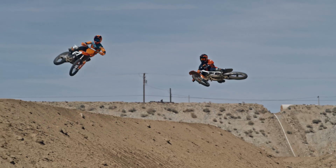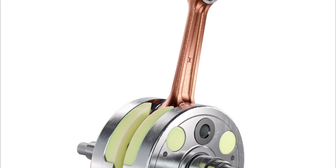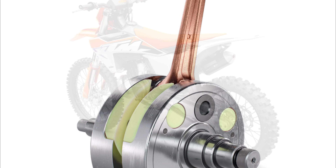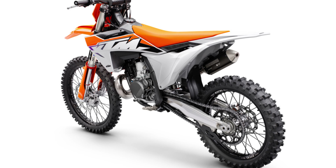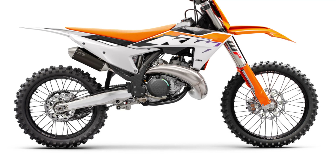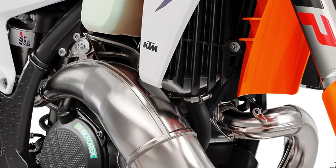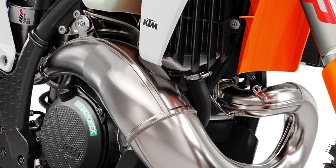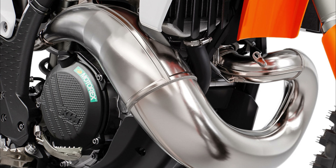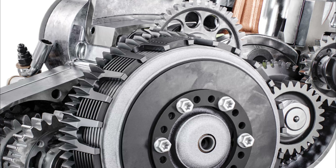KTM is trying to reduce vibrations. They added a new balancer shaft that will reduce vibrations even more than in previous years. KTM is already a step ahead of its competition in terms of vibration, so this is a win-win combination. The new crankshaft design has reduced weight, improving throttle response and giving the motorcycle a lighter feel. The combination of the crankshaft, electric power valve, and new fuel injection system will completely change the feeling of riding compared to older KTM models.